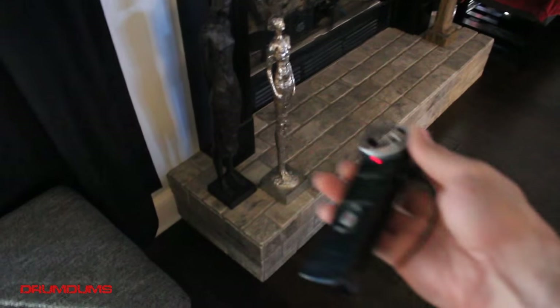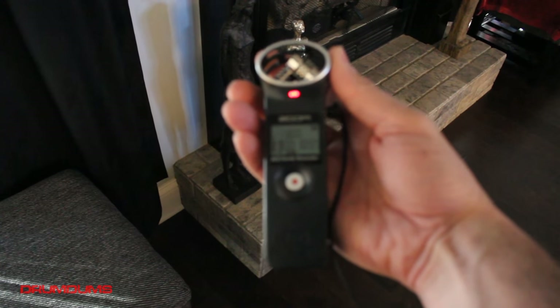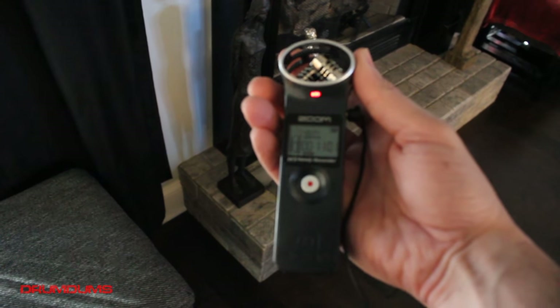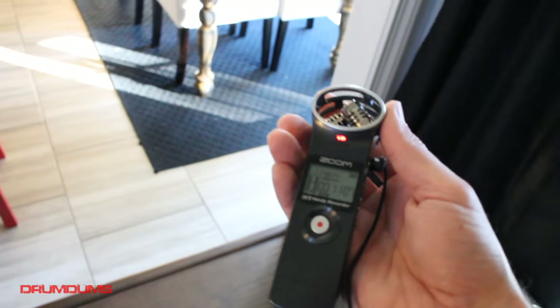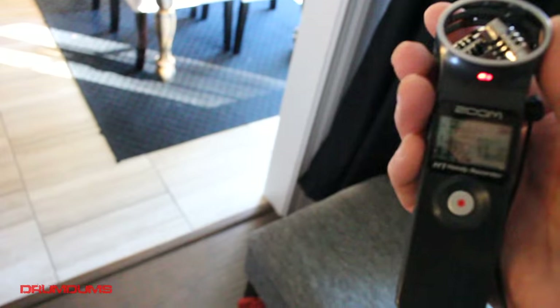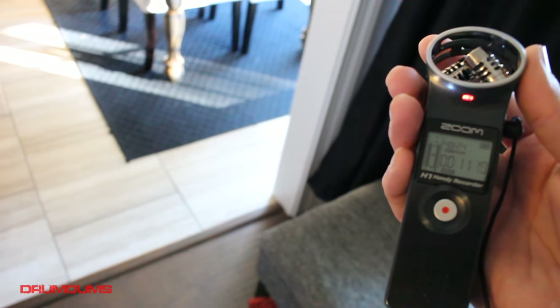I use a Zoom H1 for my audio — it's an external mic and I always plug my lavalier into that, which is how I get pretty decent sound. I'm always on the quest for better sound but I think I'm sticking with this. As you guys know I'm a drummer, and you can actually hook this up to an electronic drum kit and record the output, which is nice.